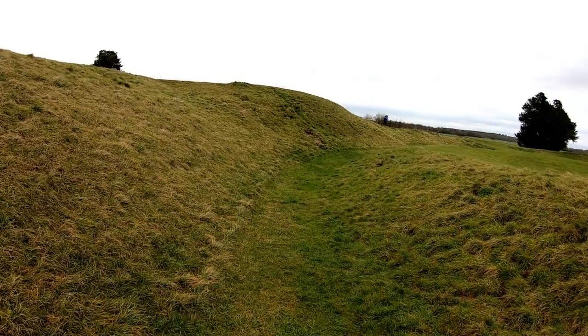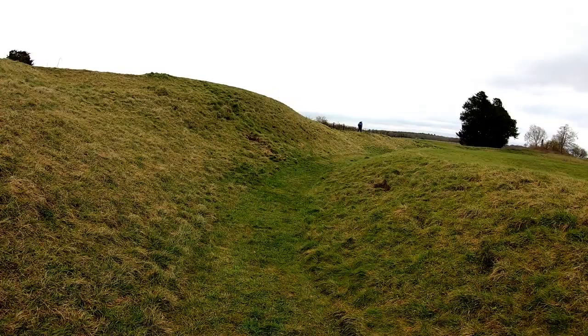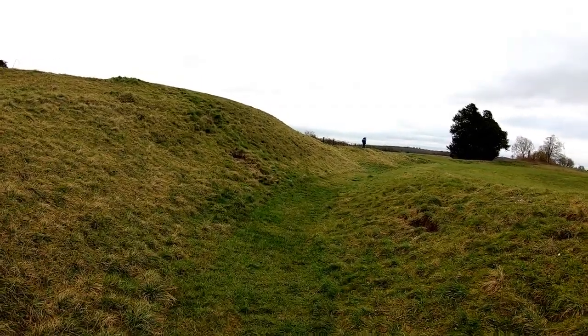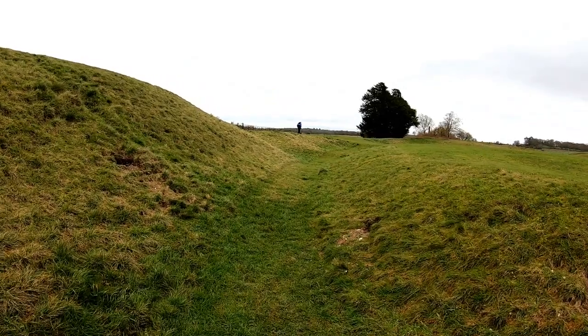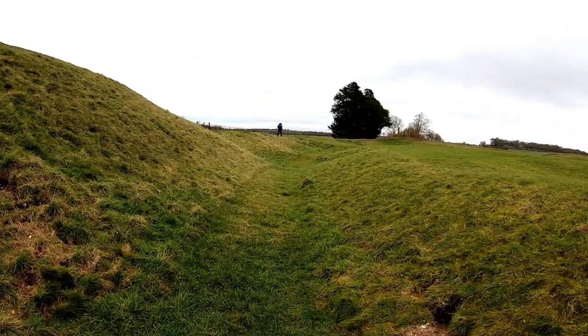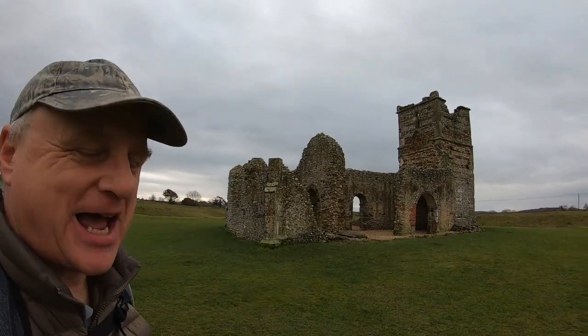The bank around here provided a sort of grandstand, with the crowd kept at a distance by the ditch. Now you'll notice there's a church right in the middle of the henge — let me tell you a bit more about that.